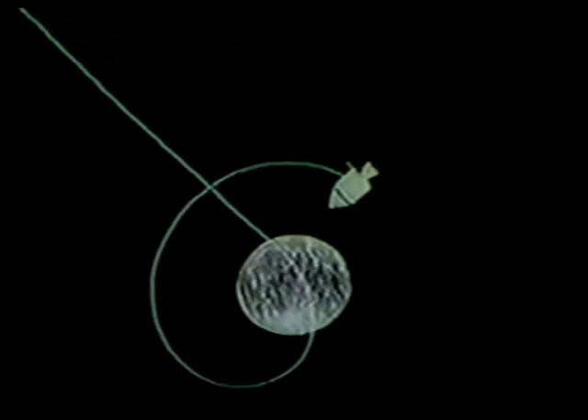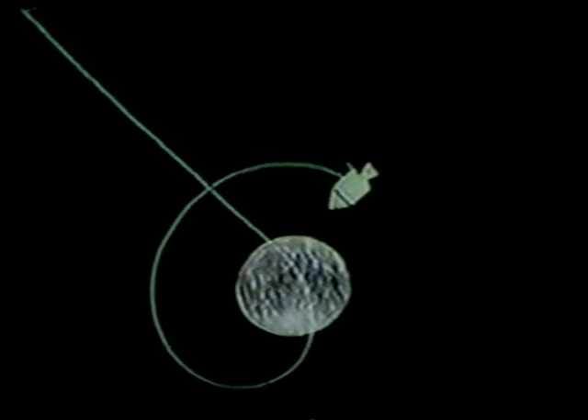We expect to hear something from Mission Control soon. Here it is now — less than five minutes away from a loss of signal on our first revolution.